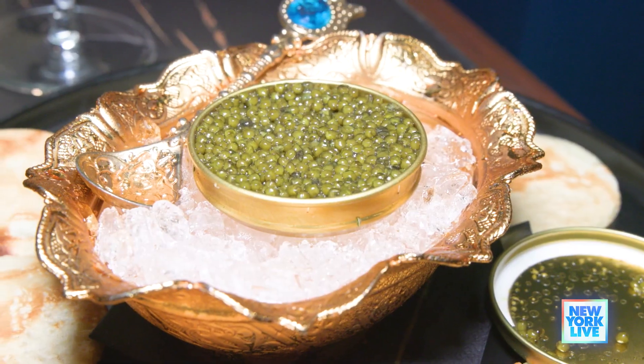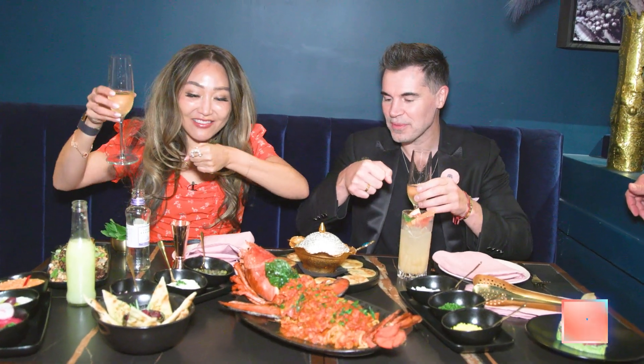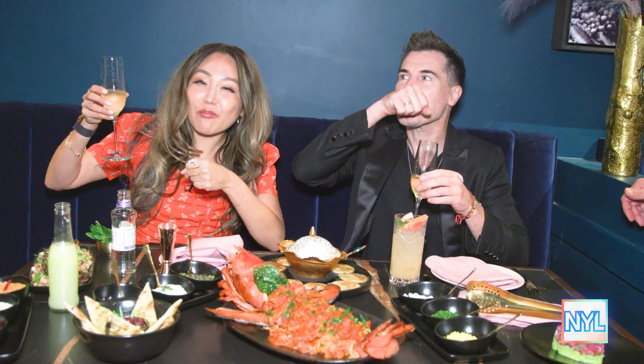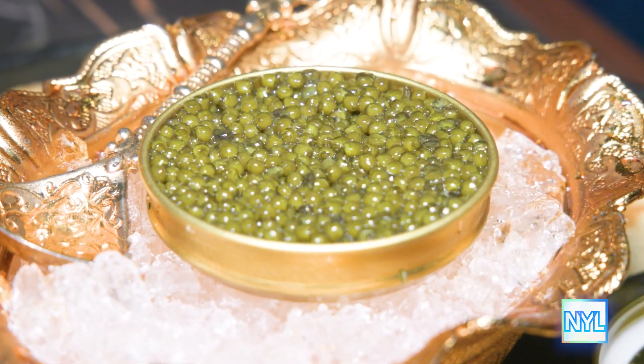This is our chef — hi Chef! What we do here is called a caviar bump. Ready? All right, I'm ready. Take care of the champagne. Mmm, I can't complain about that. Pretty good — cheers!